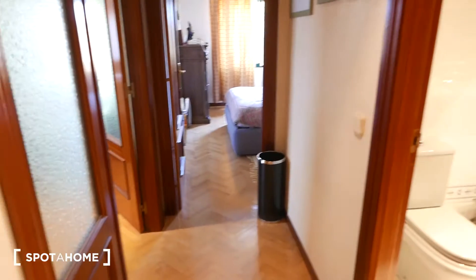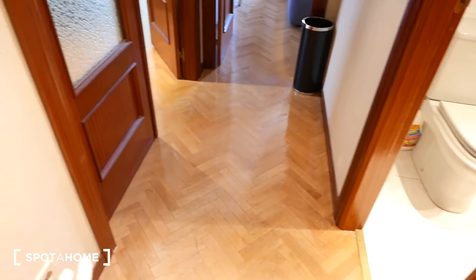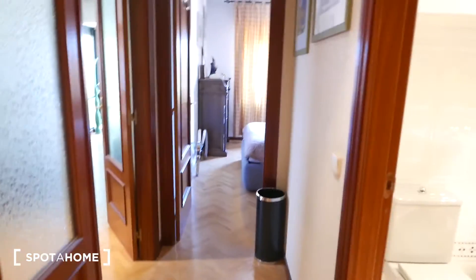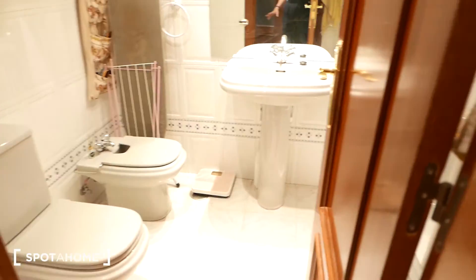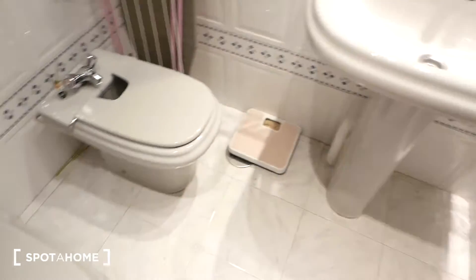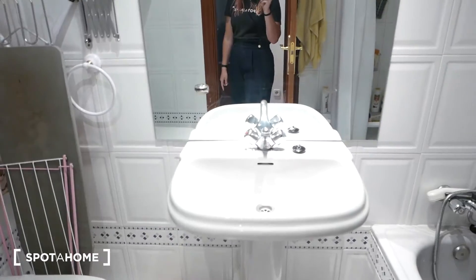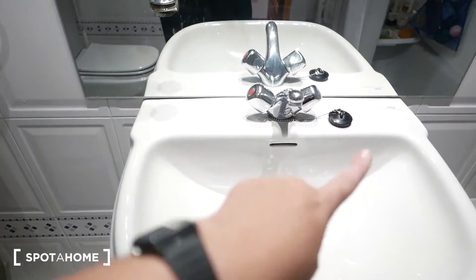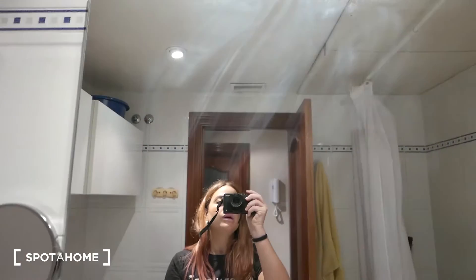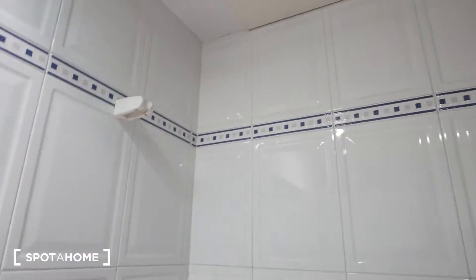Okay guys, so we're standing by the front door. As you can see, this is the view. We have nice parquet floors and wooden doors. So very, very nice. The first thing we come up through here is the bathroom. Pretty spacious bathroom, as you can see. Look at the floor space. We have the toilet, of course, a bidet. Over here, we have the bathroom sink with a little space for storage. Big mirror right here. Some nice tiling details over here as well.